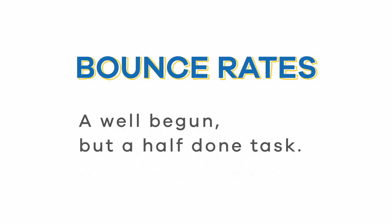So what makes users stay on your website? What converts your traffic into paying and returning customers? User exits from your website, also known as bounce rates, means a well-begun but half-done task. You need to convert these store visitors into paying customers — and that's what we're all trying to do.